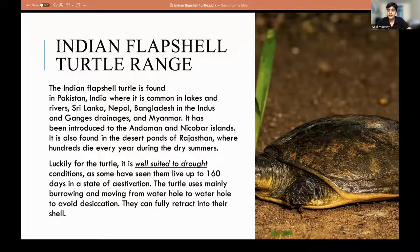Luckily for the turtle, it's well suited to drought conditions, but can't survive for that long — maybe 160 days. People have seen them live up to 160 days in a state of estivation. This is the opposite of hibernation. In hibernation, you sleep a long time in winter, while creatures like the Indian Flapshell Turtle use it in summer.